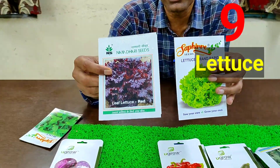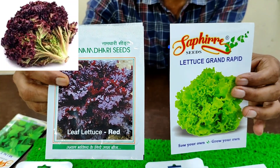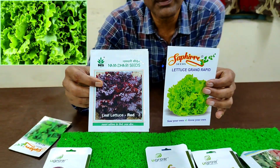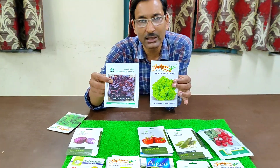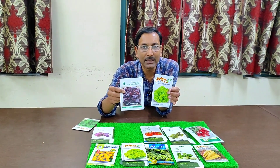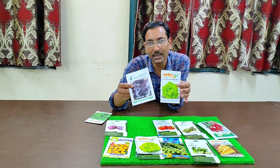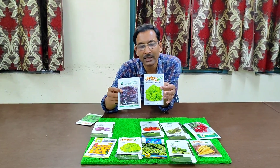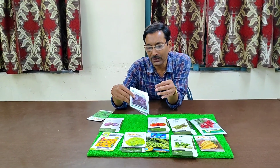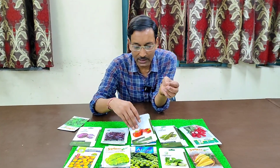Number nine is lettuce, a salad leaf. It comes in basically two colors — red and green — and both taste almost the same. You can find it in Namdari seeds, Sapphire seeds, or many other brands. Just check the dates on the packet and if the seeds are okay, grow them and enjoy them.